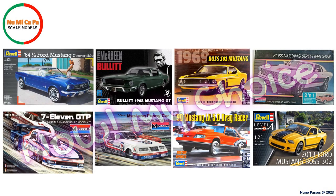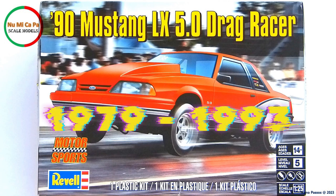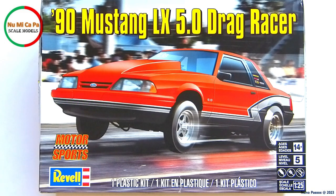So, from my Mustang stash, the kit I chose to build in this group build is the Drag Racer, 1990 Mustang LX 5.0. During the years of 1979 to 1993, the Mustang was offered in three body styles. While the prestigious GT was offered as the fastback, virtually the same equipment could be obtained on the LX. The lower price and lighter weight made the LX perfect for drag racing. This Revell kit is rated as skill level 5, containing more than 120 parts, and the box top shows a nice picture of the drag car.